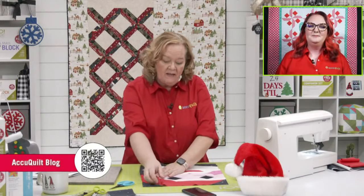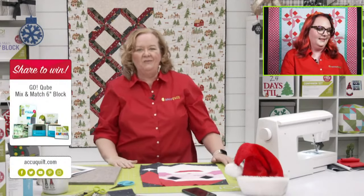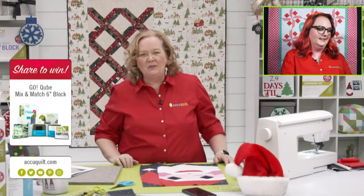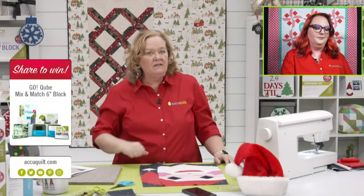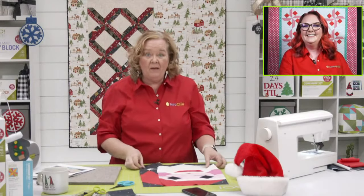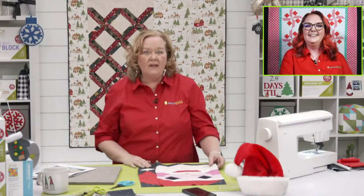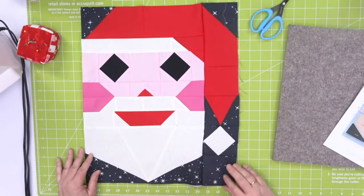Quilters, you have one last chance to share so you can walk away today with a six-inch cube. Be sure to share on your personal Facebook page — in just a few minutes Morgan's going to choose and Emily will announce a winner. We sewed those five shapes together, added it to the corner, and look at how cute he is!